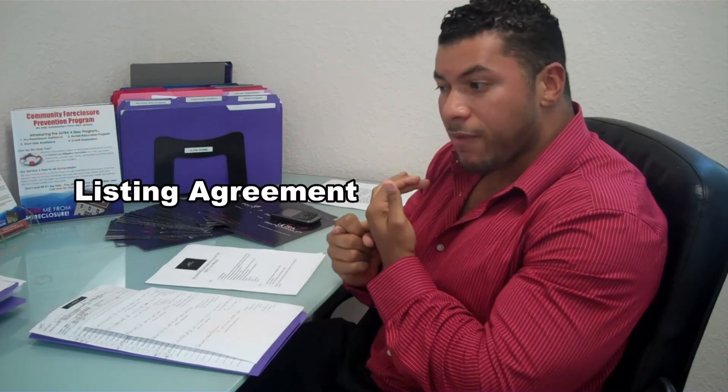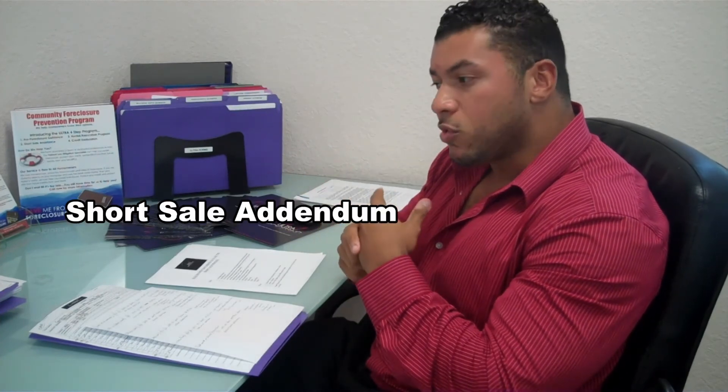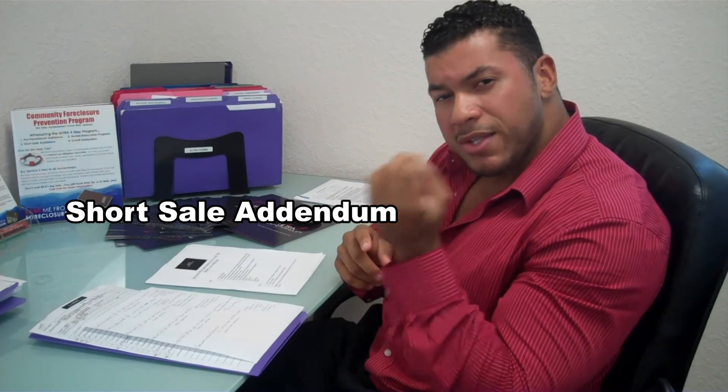There are also a couple of other pieces of documentation your real estate professional will provide for signatures. For example, the listing agreement — you put the house on the open market to show the lender you tried marketing it at or even above market value and the time it took to get a ready, willing, and able buyer. There's also a short sale addendum. You'll be educated on what HAFA is — a government program designed to streamline the short sale process, though people can agree that's not always the case. If you are going HAFA, there are some additional documents needed for the short sale package.